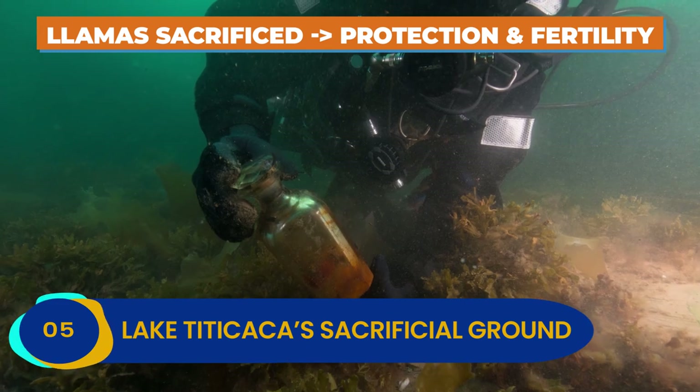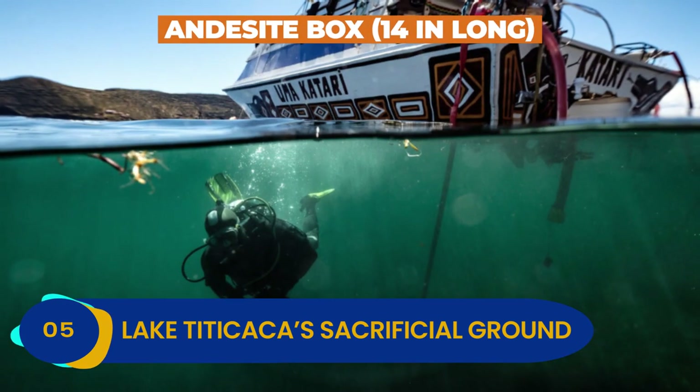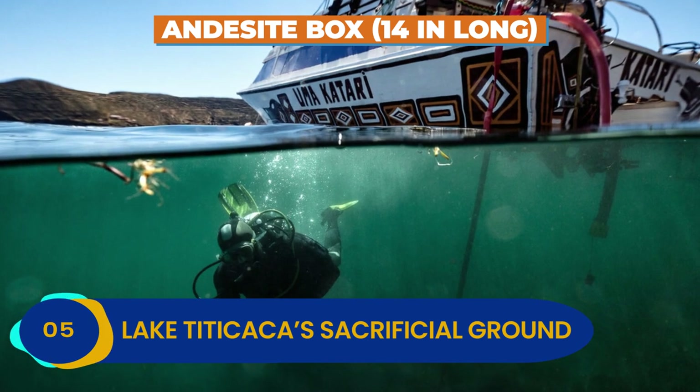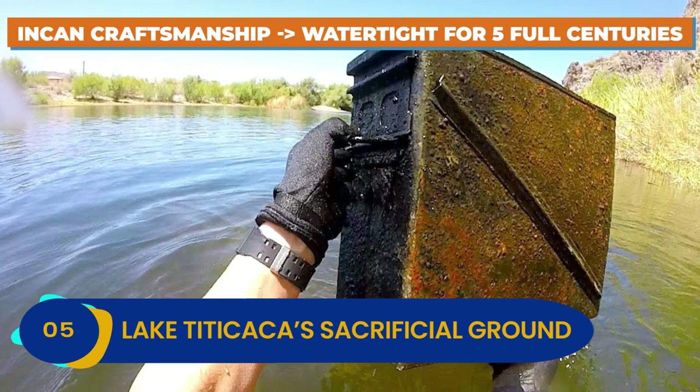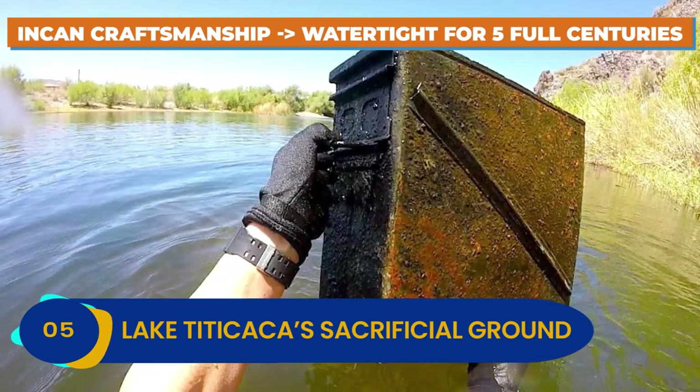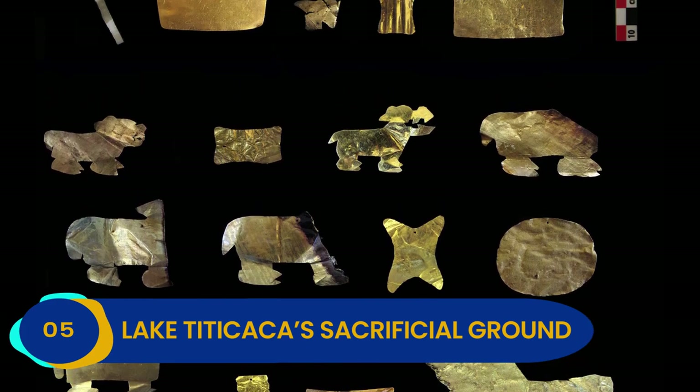One of the most curious items pulled from the waters of Lake Titicaca was an andesite box, 14 inches long, containing a series of offerings. The box's fine Incan craftsmanship kept it watertight for five full centuries, and the contents were found totally intact and dry.